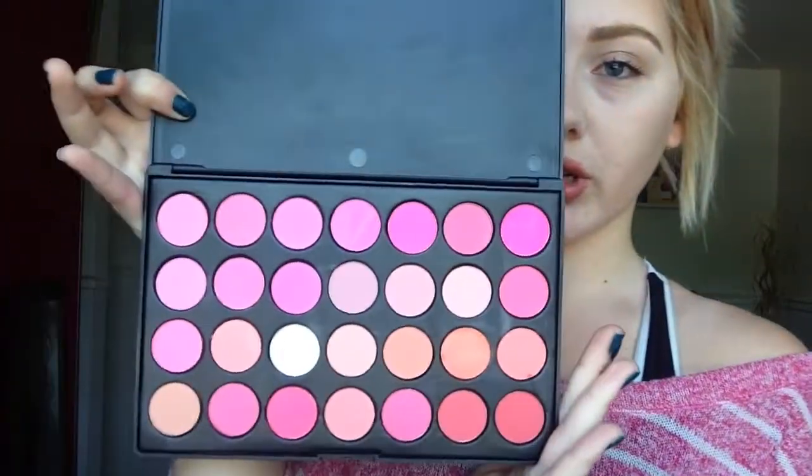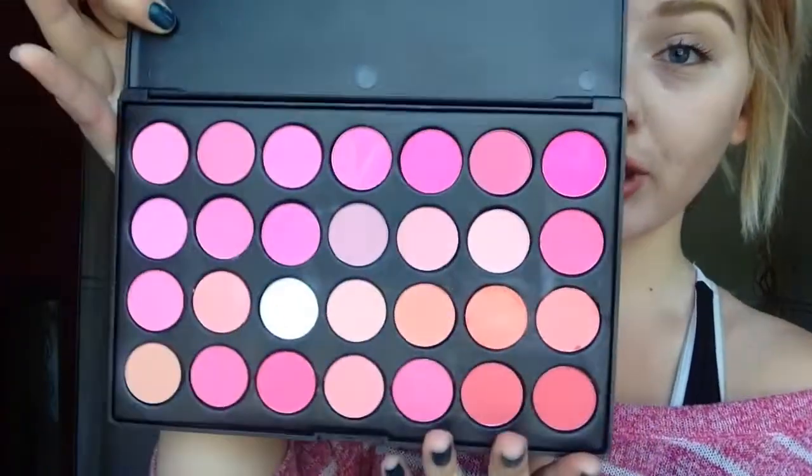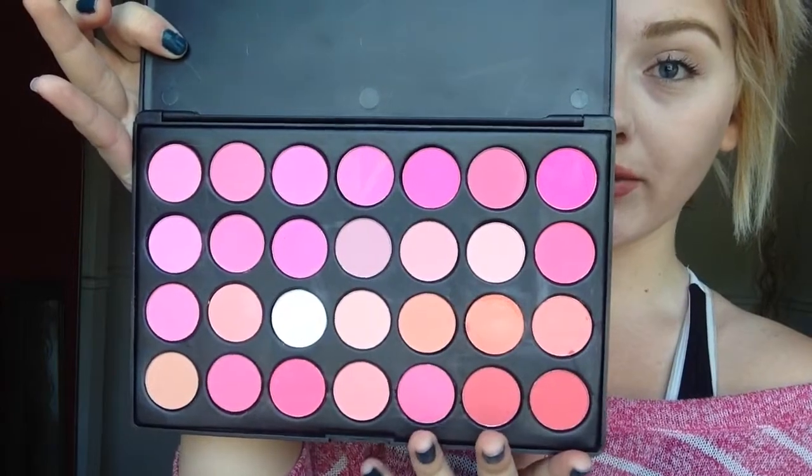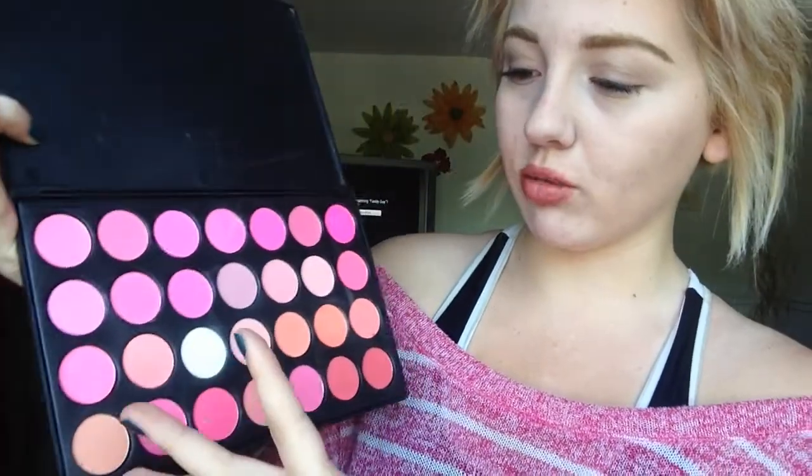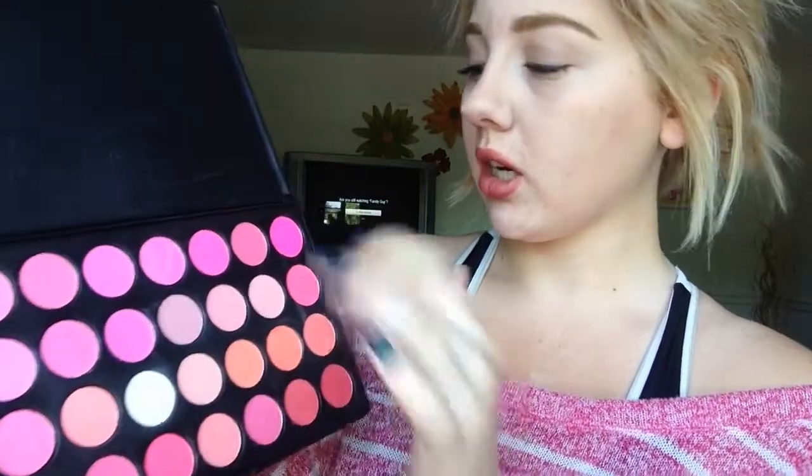There are four blushes in each row and there are seven rows, so you get a lot of blushes. The blushes are really, really pretty — the colors are really pigmented. I love that darker color actually. I'll swatch it — I'll show you on my finger.